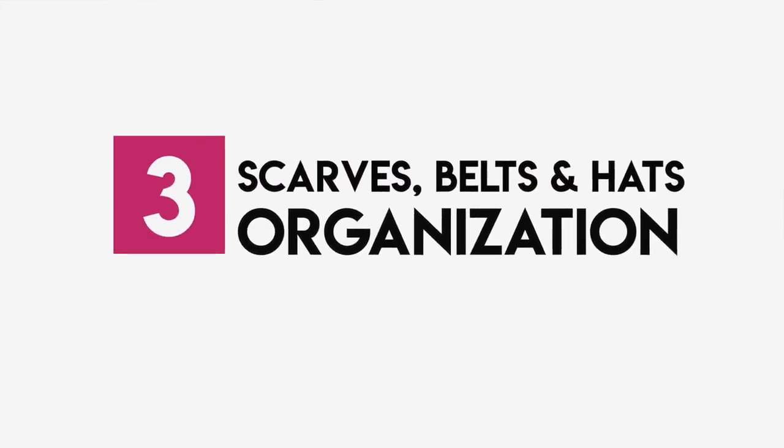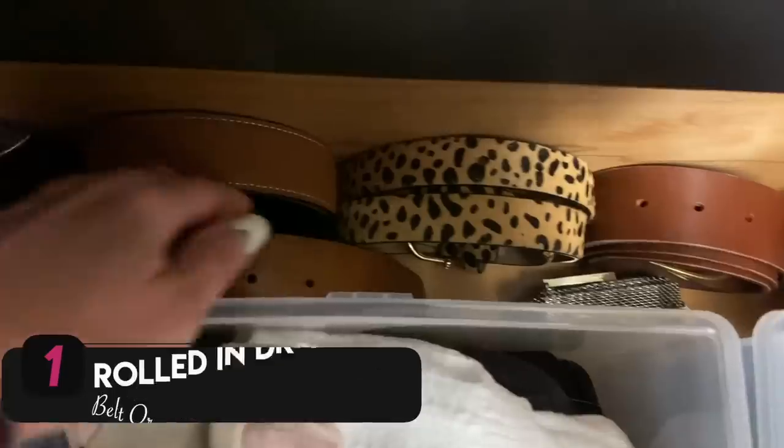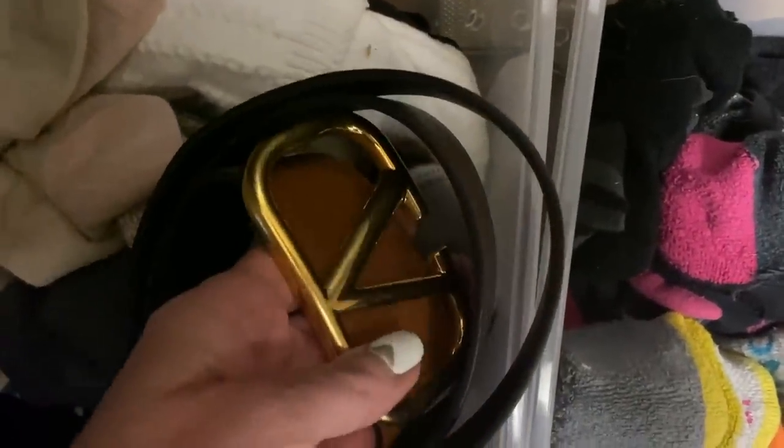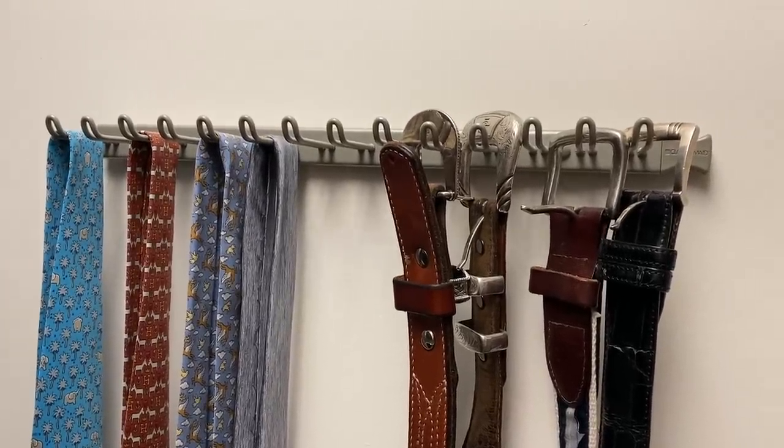Now let's move on to scarves, belts, and hats. For scarves, you have a few options: a rack where you hang them on hooks, folding them neatly into a bin, or a scarf hanger if you have lots of hanging space. Personally, I fold mine and put them into a drawer. With belts, I currently roll them and put them in a drawer, making sure the buckle is on the inside so it doesn't get scuffed up — especially important for a higher-end belt. I did just order a belt rack to hang on the wall so I can grab and go. My husband Chris already has one and it's lovely, so I want to recreate that. I'll put a link to the rack I ordered below.